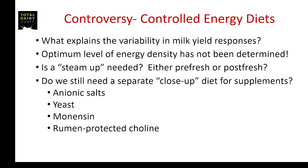The question becomes: is steam-up needed if you're using a controlled energy diet? That perhaps could be employed pre-fresh, or as a post-fresh transition diet. And the question has to be asked for each individual situation: would we still need a close-up diet? Maybe not for more concentrate or NFC, but perhaps to incorporate items such as anionic salts, yeasts, monensin, rumen-protected choline, or whatever issues you want to address.